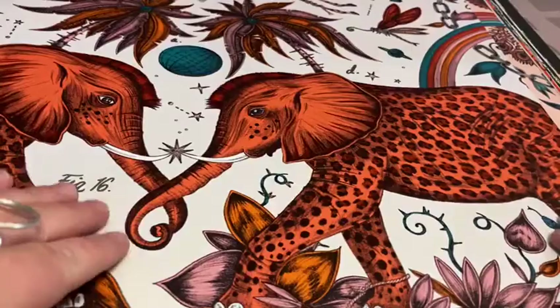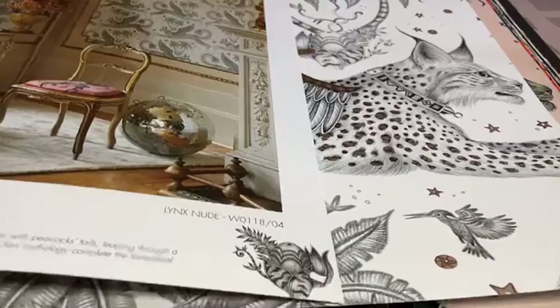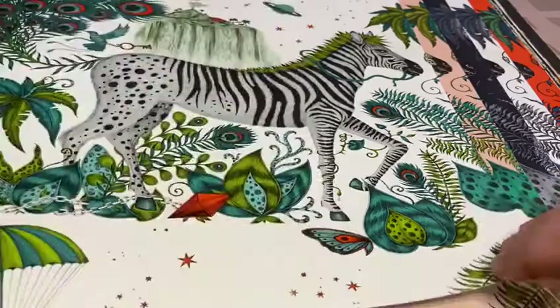Hi there. I'm going to take a quick look at Emma Shipley's new collection for Clarke and Clarke. A recurring theme in her work is this mixture of imagination and reality, which makes this a gorgeous pattern for a bedroom because it takes you into that dream world — far away from the cares of the real world in an almost storybook-like way. So you're sleeping between the pages of the storybook.